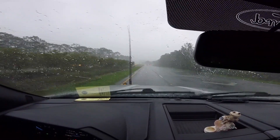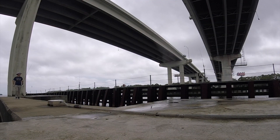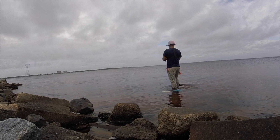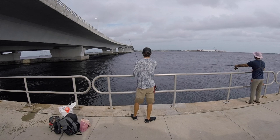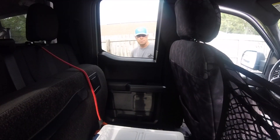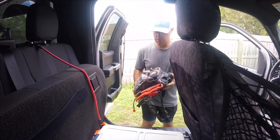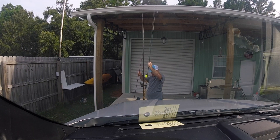Every day since Hurricane Ida had passed, Brock and I had been out fishing. We fished bridges, sand flats, rocky banks, and we'd even hit Hathaway Bridge twice. During that whole span, we probably just caught a handful of fish. With our options limited because of the high surf, muddy water, and fresh water inshore, we decided to try something a little different.